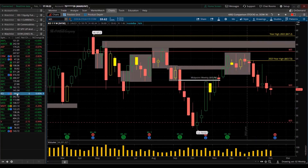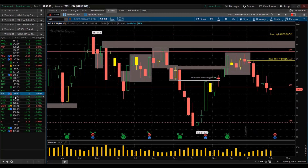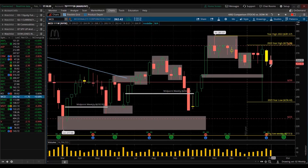Coca-Cola — red for the week, lower high, lower low. Coming into earnings also — the 14th this week before the market opens. McDonald's — red for the week, lower high, lower low.